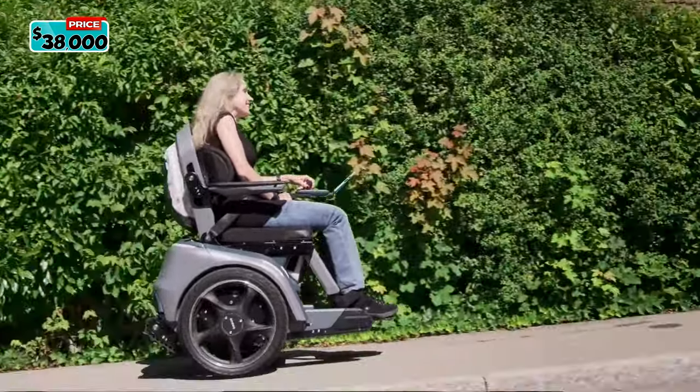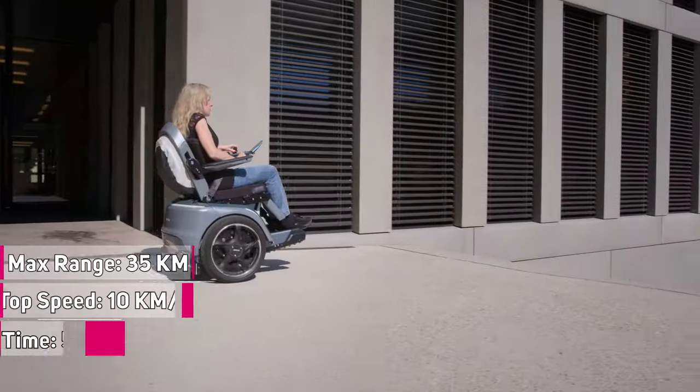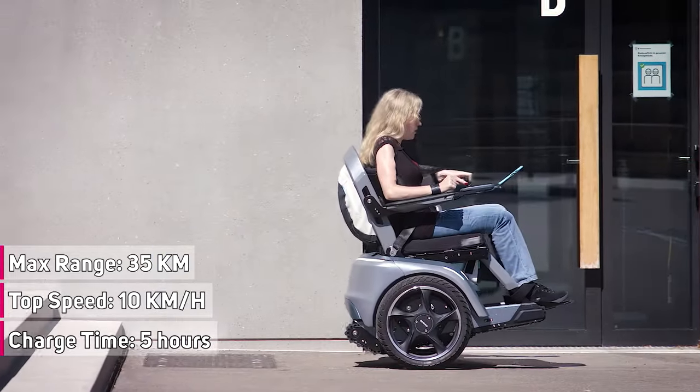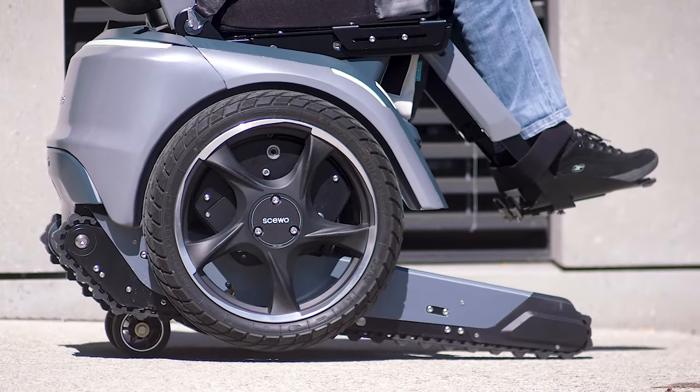Like other electric wheelchairs, it has a battery on board that can be monitored from the cell phone and achieves a range of 35 kilometers or 21 miles. Its top speed is 10 kilometers per hour or 6.2 miles per hour, and charging time of just 5 hours.